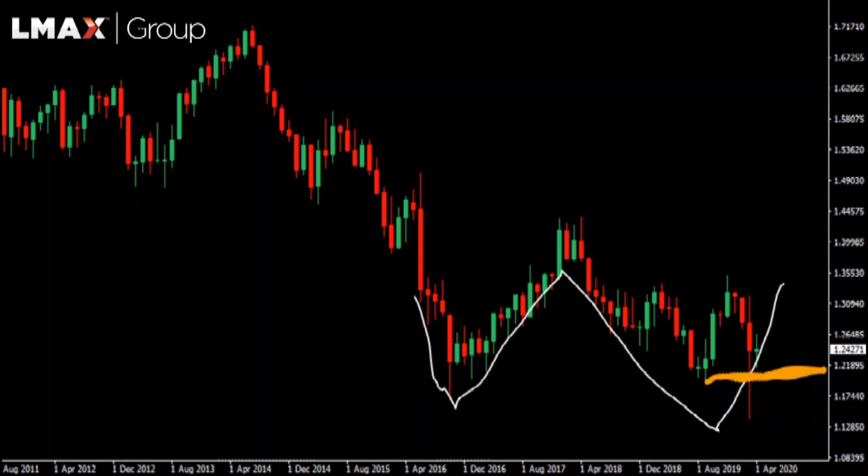It looks like we could be forming a longer-term bottom by these cyclical lows. If we see any setbacks, we believe they should be supported in the 1.20 area, for that next major upside extension eventually back towards and through the 2018 high up in the 1.43 area.